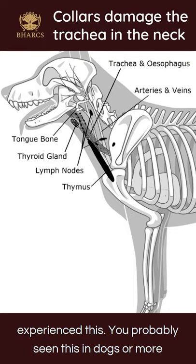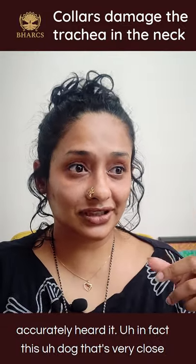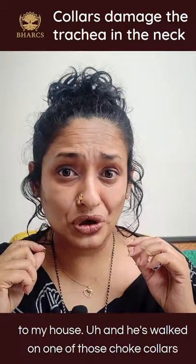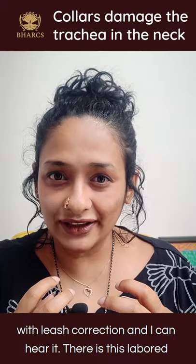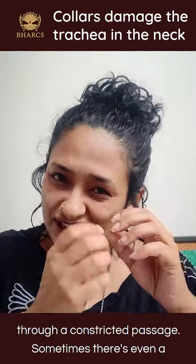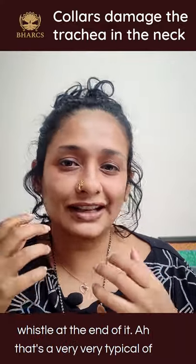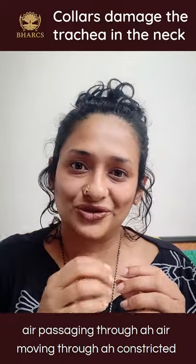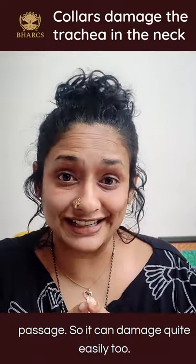It's likely that you've actually experienced this — seen it in dogs, or more accurately, heard it. In fact, there's a dog very close to my house who is walked on one of those choke collars with leash corrections, and I can hear it. There's this labored breathing — the typical sound of air passing through a constrictive passage, sometimes even a whistle at the end of it. That's very typical of air moving through a constrictive passage, and it can damage quite easily.